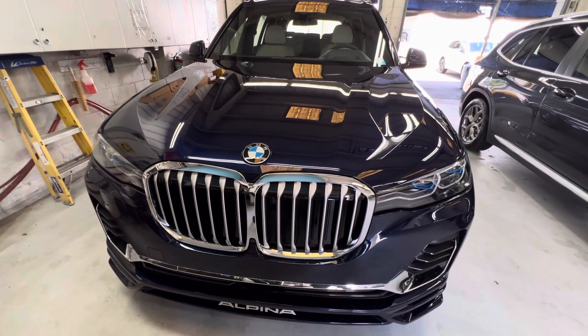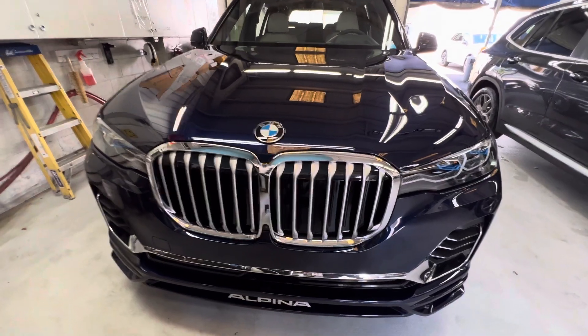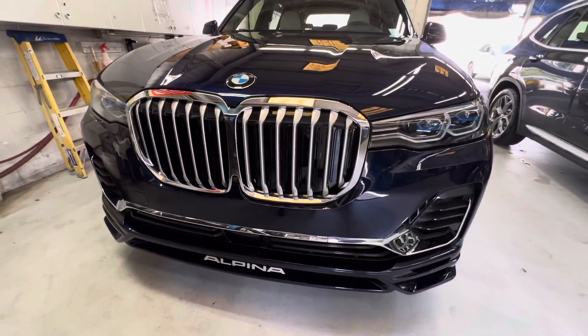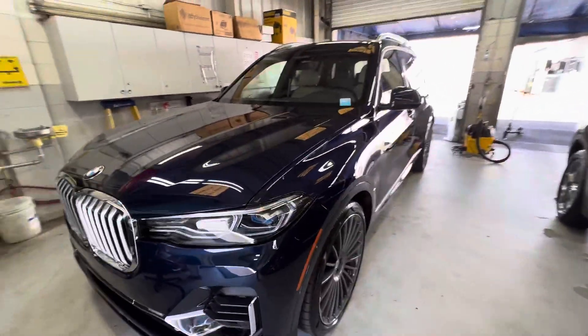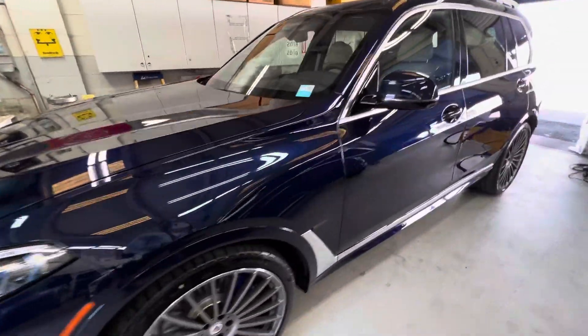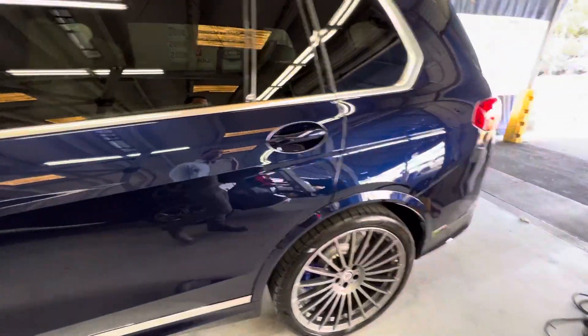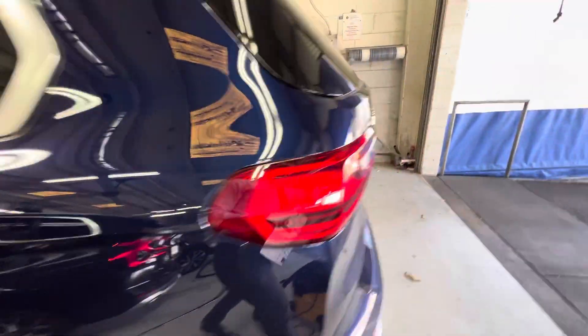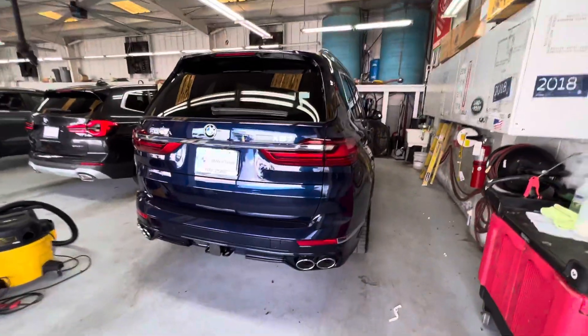Hey, this is Justino here at BMW of Tampa giving you a quick video walk around of your 2022 Alpina XB7. Look at that beautiful grille. This is Tanzanite Blue 2 Metallic, which gives that really awesome color. In the dark, it kind of looks black, and then when the sun hits it, it'll look like a beautiful blue color. Even now in the shade, you can see that bluish tint to that car. It looks fantastic.